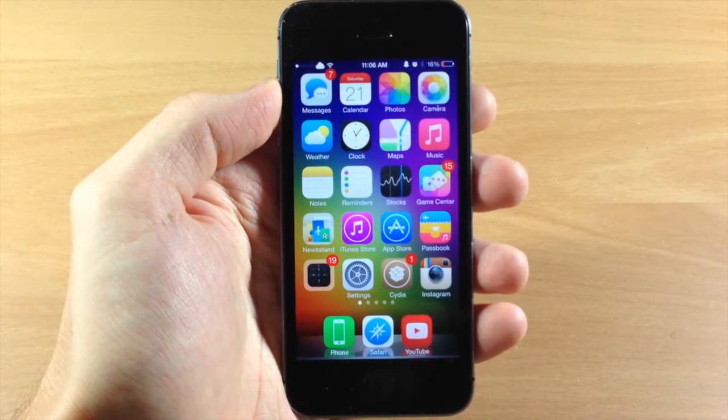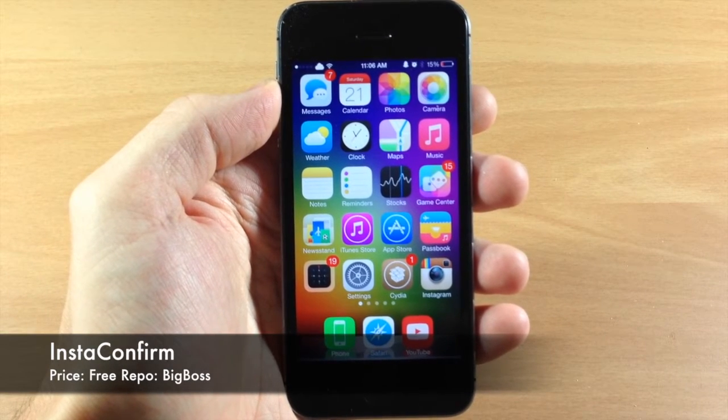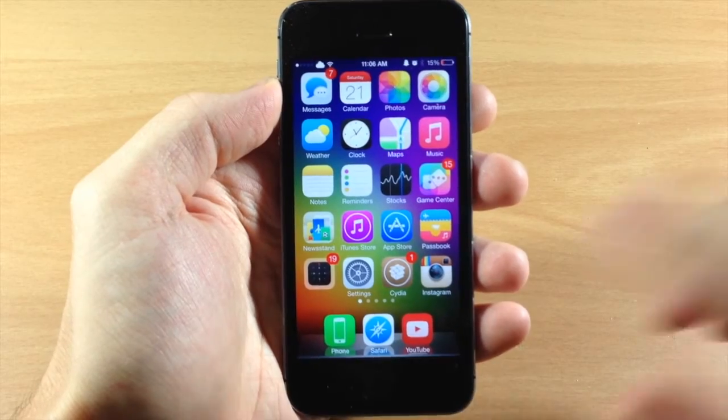What's up guys? This is iTweeks here with iPhoneHacks.com and today I'm going to be showing you a new tweak called InstaConfirm. What this tweak does is basically give you a prompt when you double tap on a photo in Instagram.